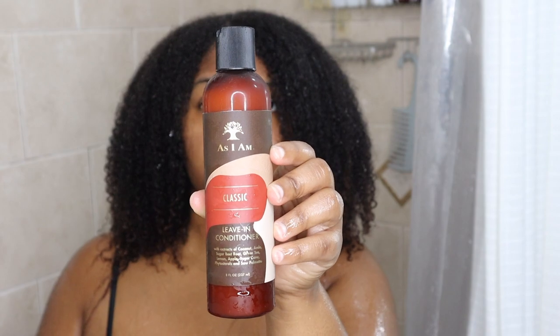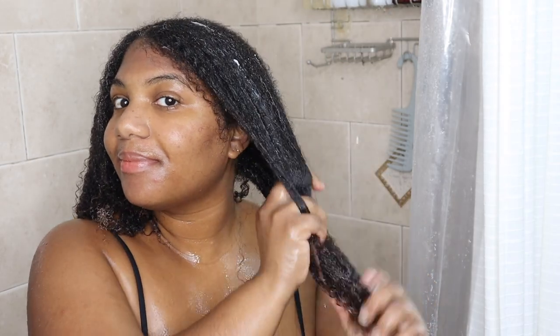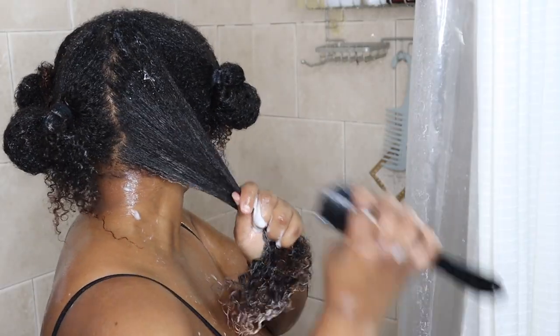Now I'm going to be using the Adelaide YM leave-in conditioner. This leave-in conditioner has coconut, amla, green tea, lemon, as well as so many other amazing oils and ingredients that really work together to stimulate your follicles as well as hydrate, soften your hair, and add a bunch of shine to your hair.